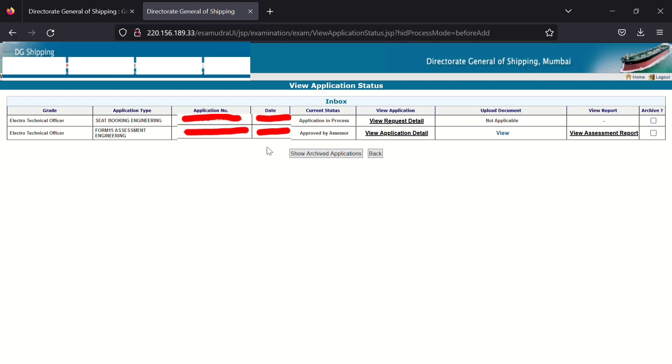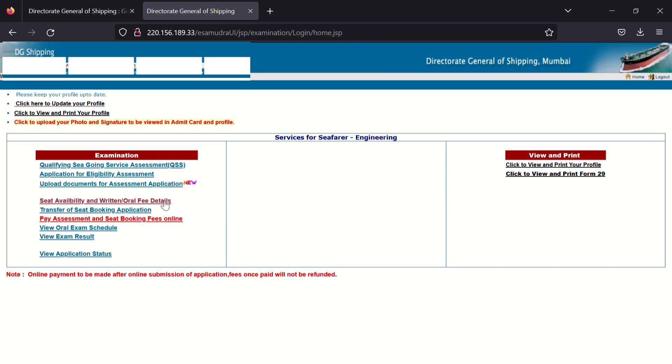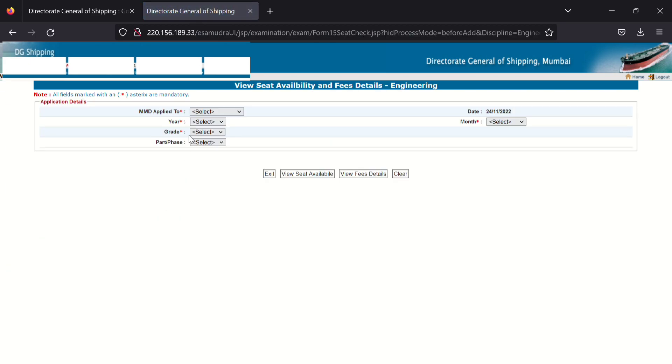Your status will change from 'Application in Process' to 'Approved by Assessor'. Once you see 'Approved', you can give your written exam. For the written exam, click on 'Seat Availability and Written Order Fees Detail'. For written and oral exams, seats can only be booked in the first week of the month — seats open on the 1st and close on the 7th — so it is better to book in the first two to three days of the month.